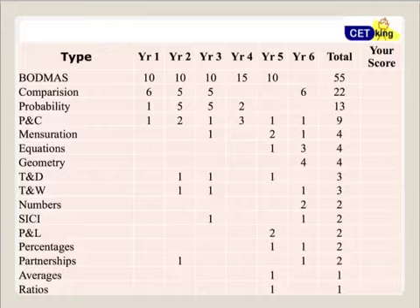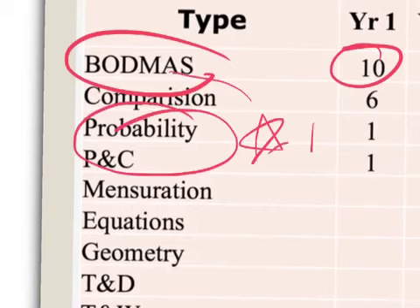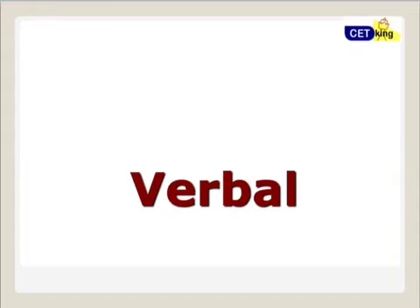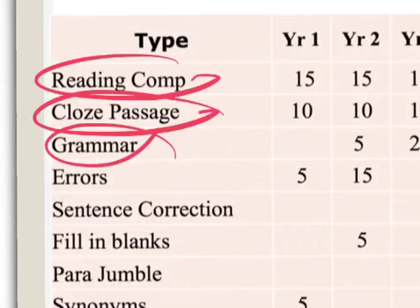For the Quant section — it's 20 marks, and 10 of those marks come from board-level topics. Probability, Permutation and Combination is the main Quant topic, and Geometry and Mensuration is the second. Apart from these, other topics may appear for just one mark each, so they're not very critical. For Verbal, the main areas are Reading Comprehension, Grammar, Vocabulary, Fill in the Blanks, Para Jumbles, and Antonym/Synonym.